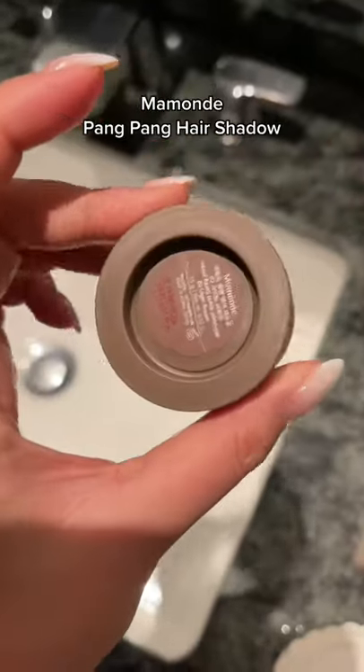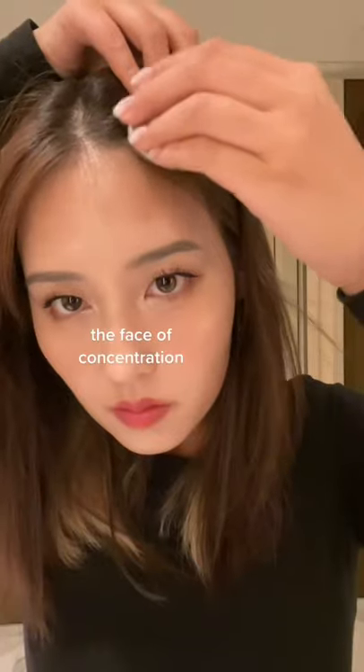This came with its own sponge applicator and a teeny tiny mirror for touch-ups. It's also pretty easy to use — I just applied it in a swiping motion to shape my hairline and make it look cleaner.